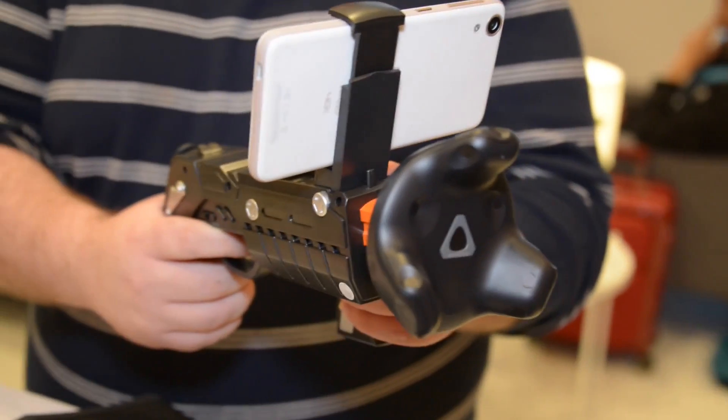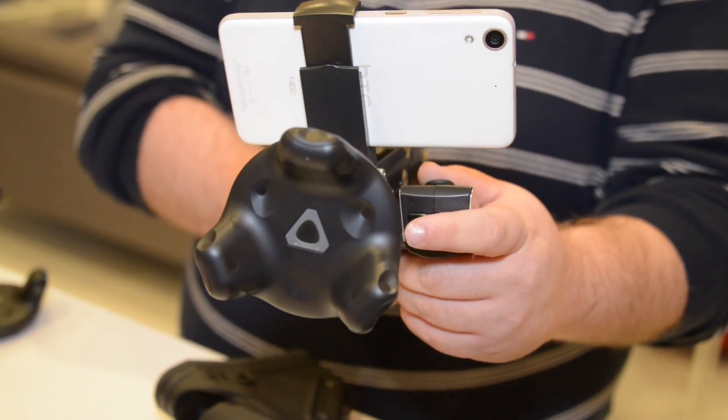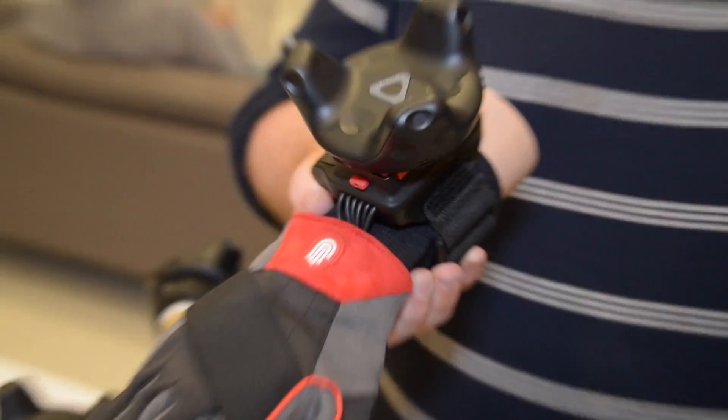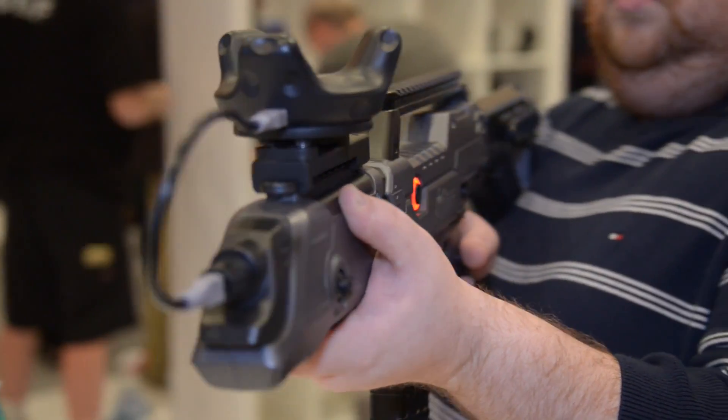With the HTC Vive Tracker, you're going to be able to do any of those things and more. The tracker, which they announced at CES this year, allows controller makers of all kinds to build their own controllers — any peripheral that they can think of. You just screw it on; it literally has a camera attachment interface, and it's able to be detected by the Vive's lighthouse.